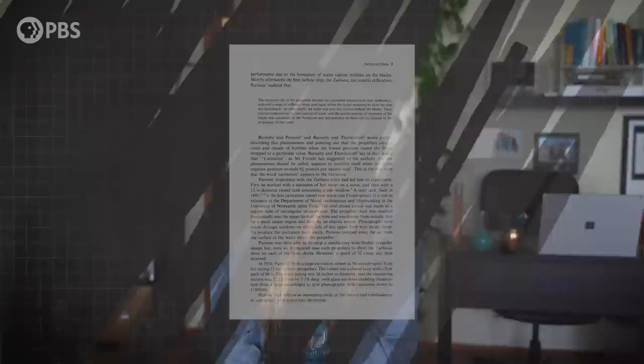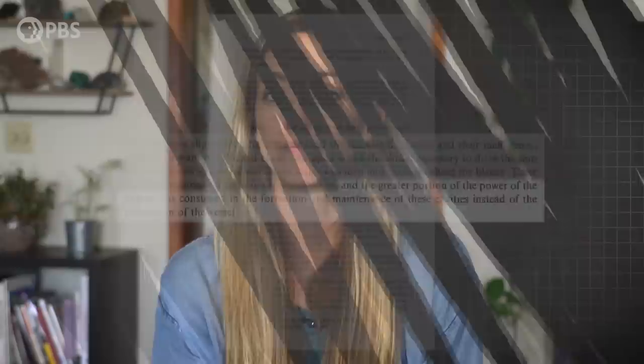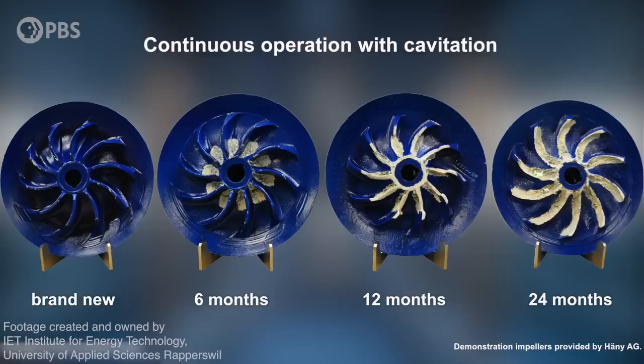So cavitation bubbles were slowing down the propellers. As the engineers noted, the greater portion of the power of the engine was going into formation and maintenance of these cavities rather than propulsion of the vessel. So did they fix it? Yes, they did. They were able to get the big old ship up to 32 knots — the fastest boat ever for the late 1800s. They increased the surface area of the propeller, which decreased the efficiency, but they added more propellers. And these days, cavitation is quite a well-known phenomenon with boat propellers.